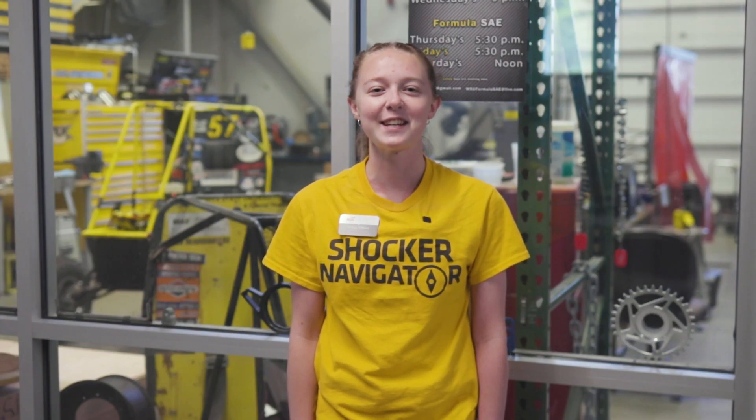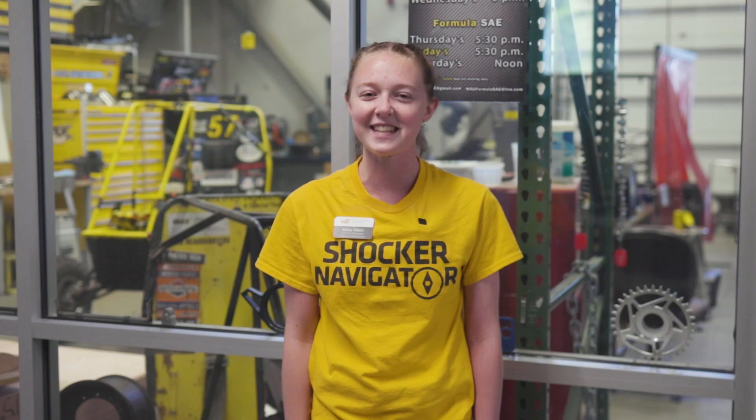This is the Vehicle Design Lab. It is home to our two Shocker Racing teams, including Baja and Formula SAE. Students involved in Shocker Racing are involved in the vehicle design process from start to finish. Now let's head up to the second floor.